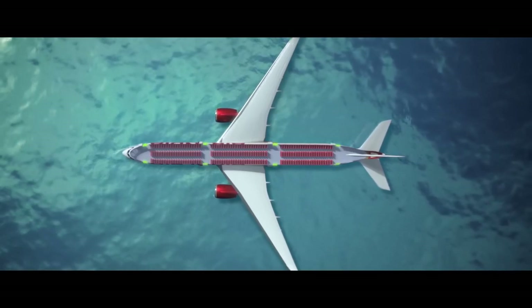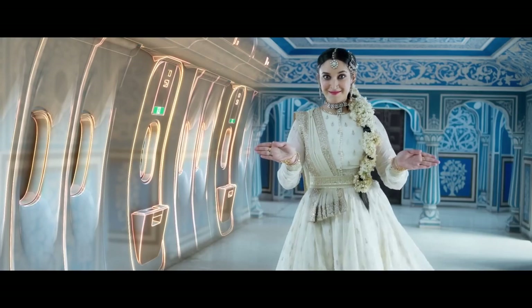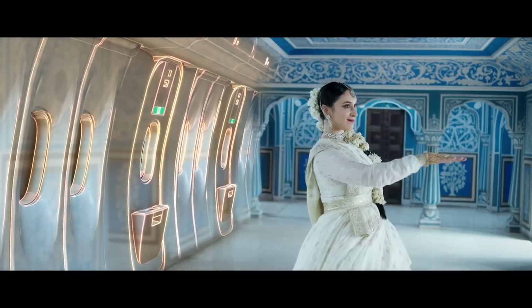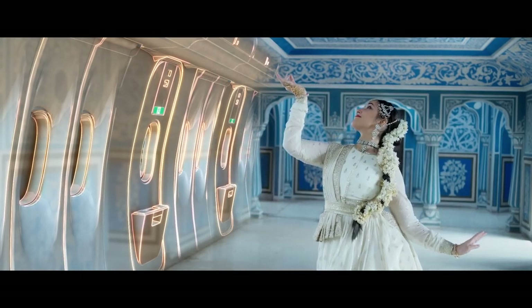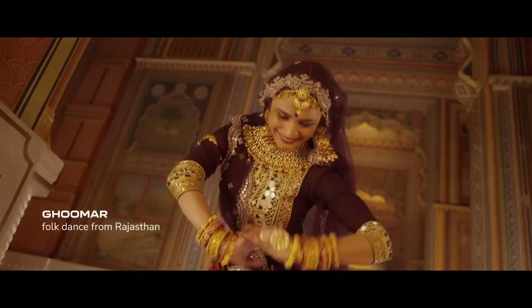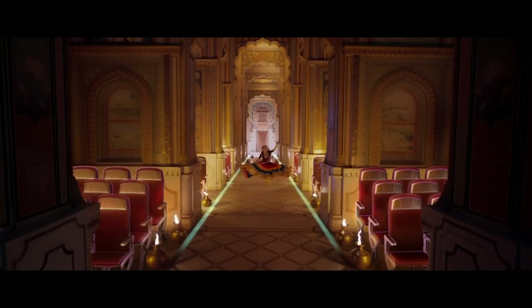There are eight emergency exits on this aircraft. Please locate the one closest to you. Note that the nearest exit may be behind you. In the unlikely event of an emergency landing and evacuation, emergency lighting will guide you to your closest exit and slide.